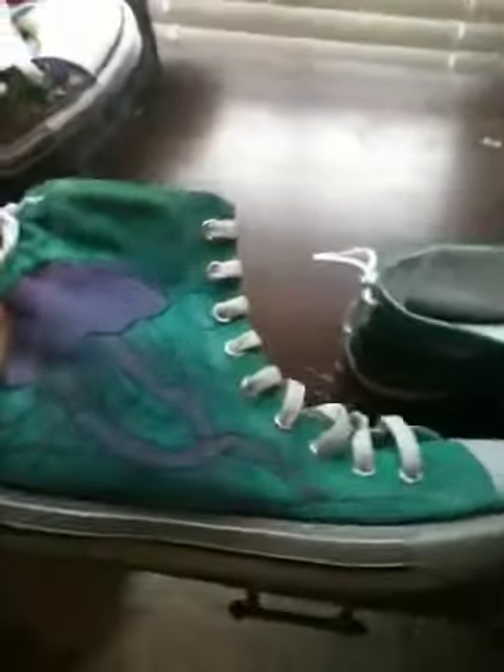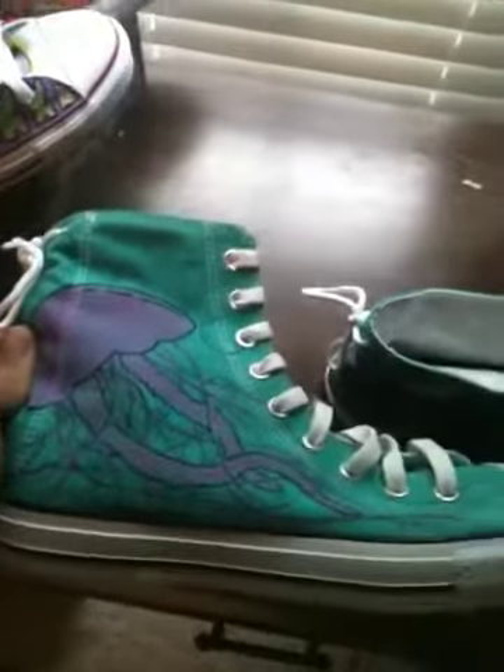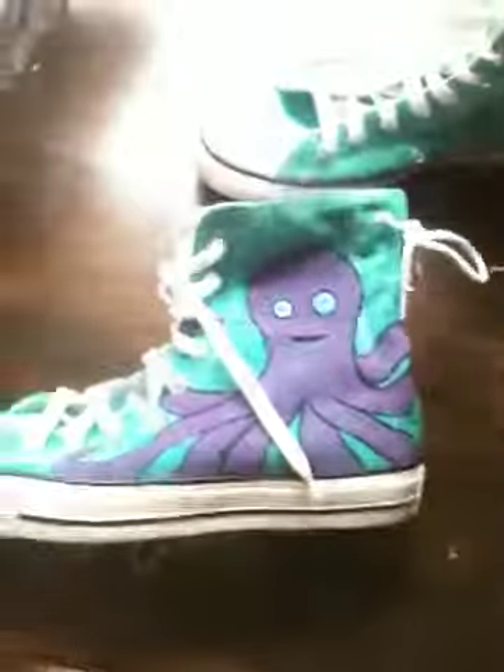I also sell custom Converse and Toms. These are some I made — there's a jellyfish on this side, bubbles on the inside, and on this one, bubbles again with an octopus.